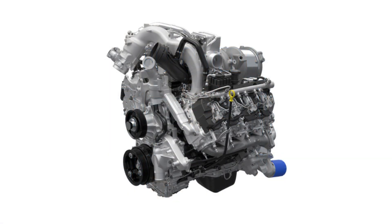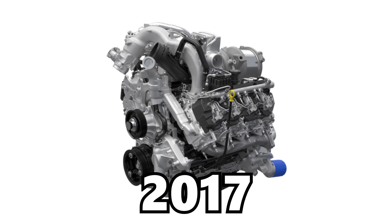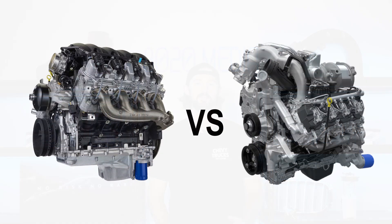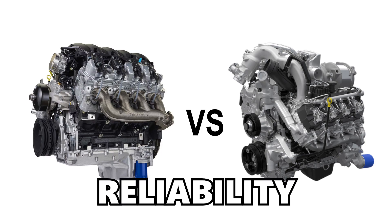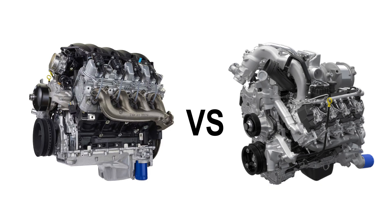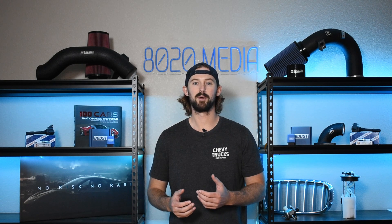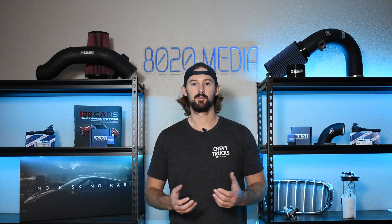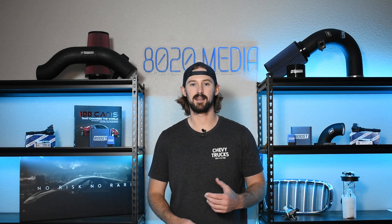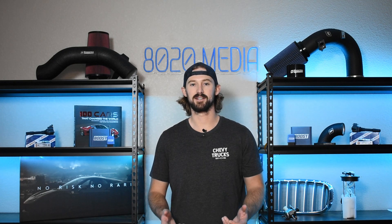The Duramax L5P has been around a little bit longer since 2017 as the latest and greatest Duramax diesel in GM's lineup. In today's video, we're going to compare the two engines and talk about everything from reliability to performance to towing capacity, fuel economy, as well as cost. I'm going to give you my opinion on these two engines in each of those respective categories, and at the end I'll talk about which engine wins each category and try to help you decide which one might be the best fit if you're currently looking at getting an HD truck.